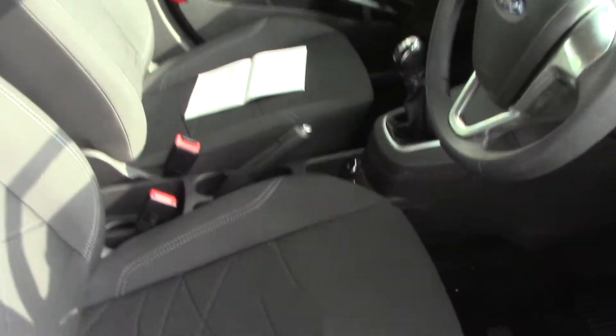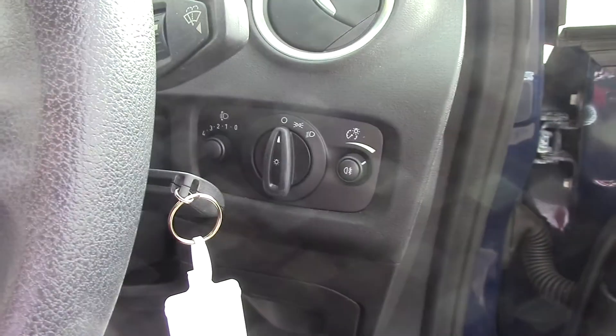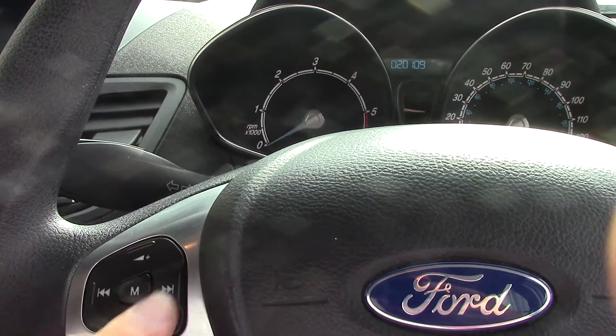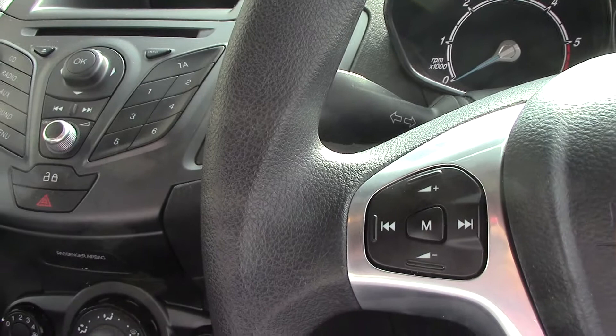Here we come to the driver side seat, which as you can see is the dark grey cloth interior. Down here we have the headlights. Around here we have the radio controls. This particular model comes with CD radio.